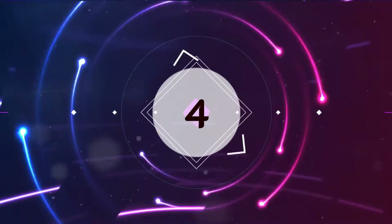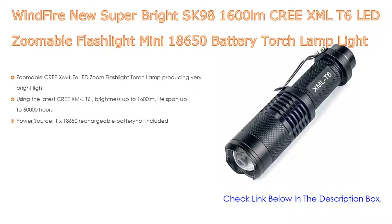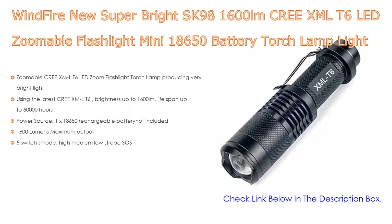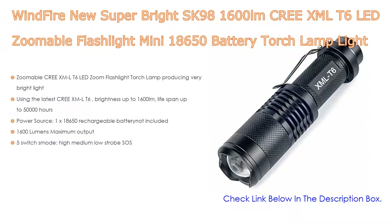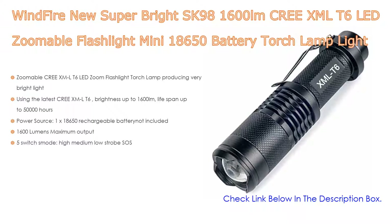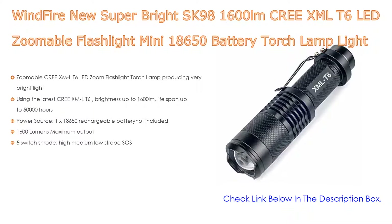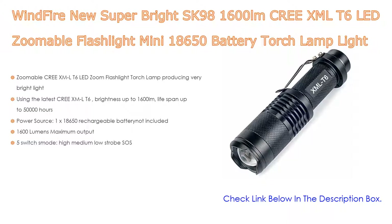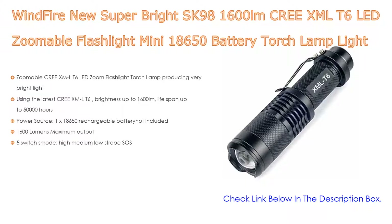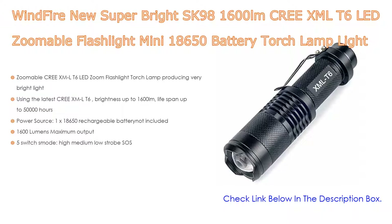Number four: the WindFire New Super Bright SK98 1600lm CREE XML T6 LED Zoomable Flashlight Mini with 18650 battery torch lamp, supporting zoom in and out, in black. It features a zoomable CREE XML T6 LED zoom flashlight torch producing very bright light, using the latest CREE XML T6 with brightness up to 1600 lumens, lifespan up to 50,000 hours. Power source is one 18650 rechargeable battery (not included), with 1600 lumens maximum output and five switch modes: high, medium, low, strobe, and SOS.